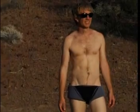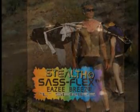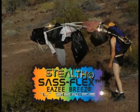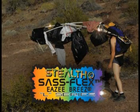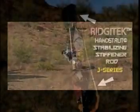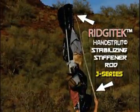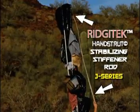Hi, this is Steve Clymer. Depending on the conditions, I wear any and all of the Archwood Flex Trek Packs. What about the Stealth Sass Flex Day Pack Easy Breeze Edition L-Series? I can't think of why anyone would want this pack — unless they wanted features like the Rigitec Hand Strut Stabilizing Stiffener Rod, J-Series.